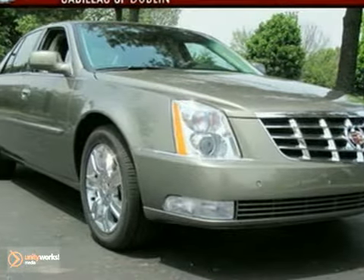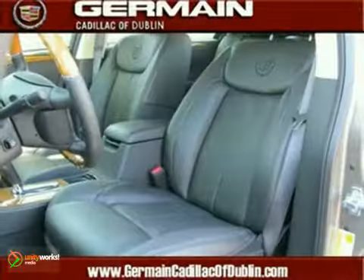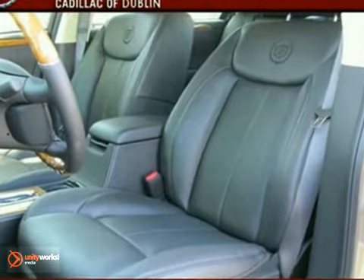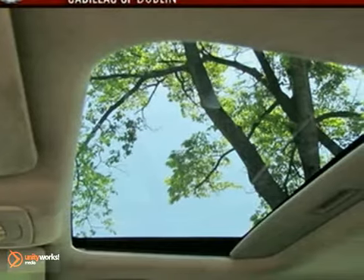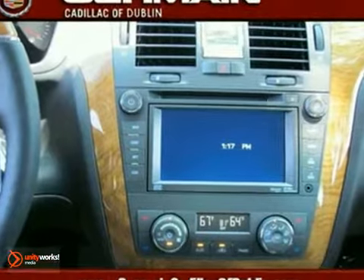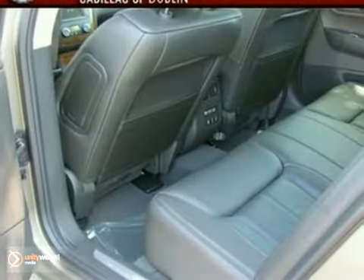It's a 2011 Cadillac DTS. This gorgeous sedan is loaded with standard features including premium leather seats, dual zone climate control, xenon headlights, power heated mirrors, a leather wrapped steering wheel, four wheel anti-lock brakes, stability and traction control, and OnStar.